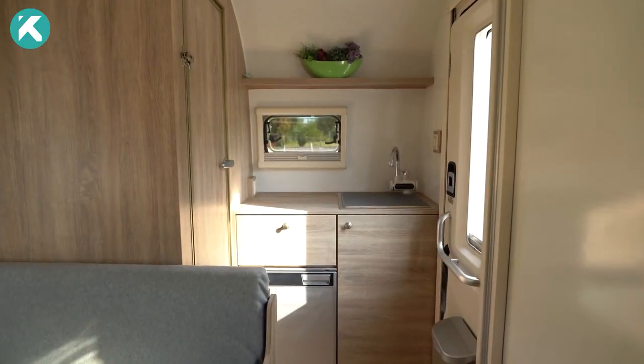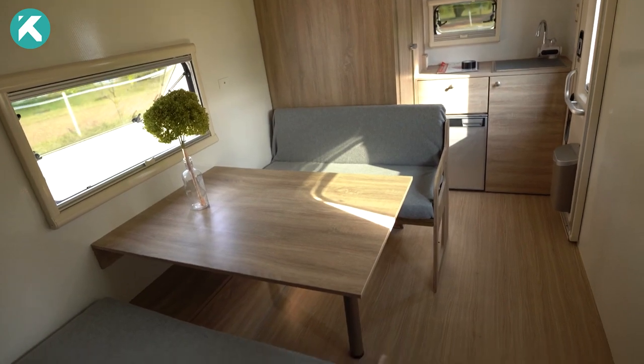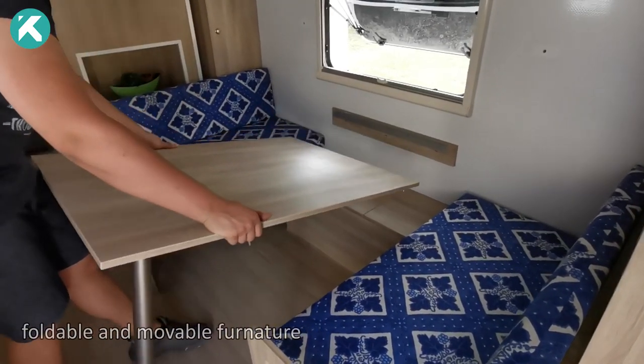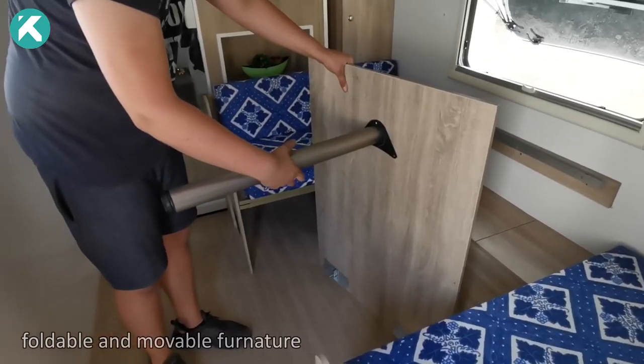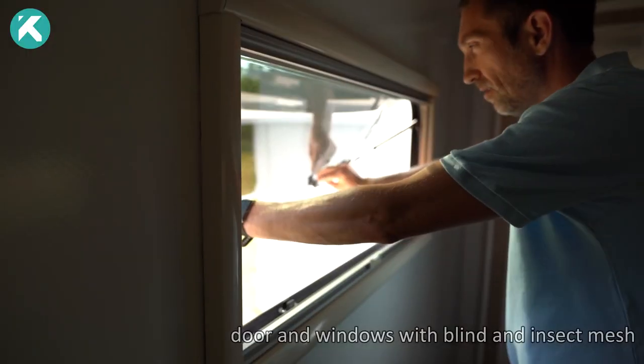Its swift 15-minute setup time renders it perfect for various leisure activities such as camping, fishing, or hunting. Available at a base price of $26,000, the IO Camper offers five distinct configurations to cater to individual needs and preferences.